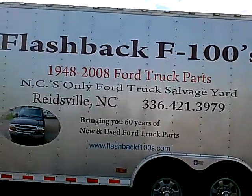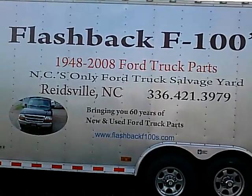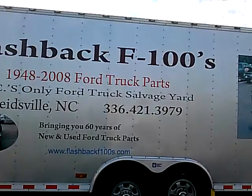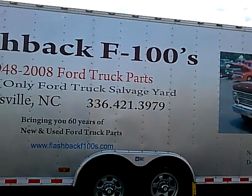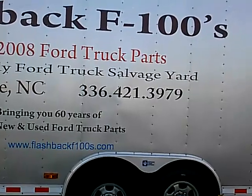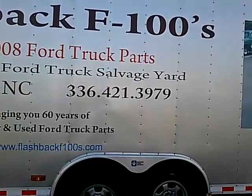I have that 57 Ford F100 and this guy's out of North Carolina. His business is called Flashback F100, and his phone number is 336-421-3979.